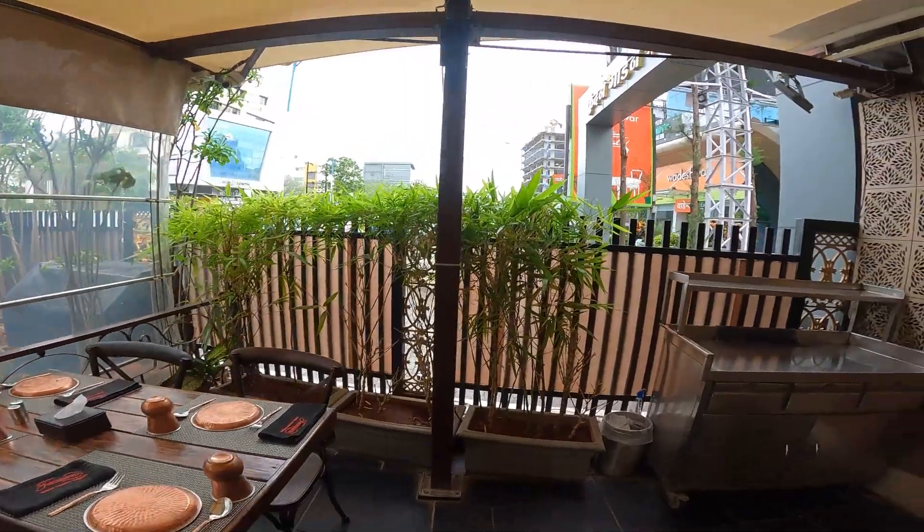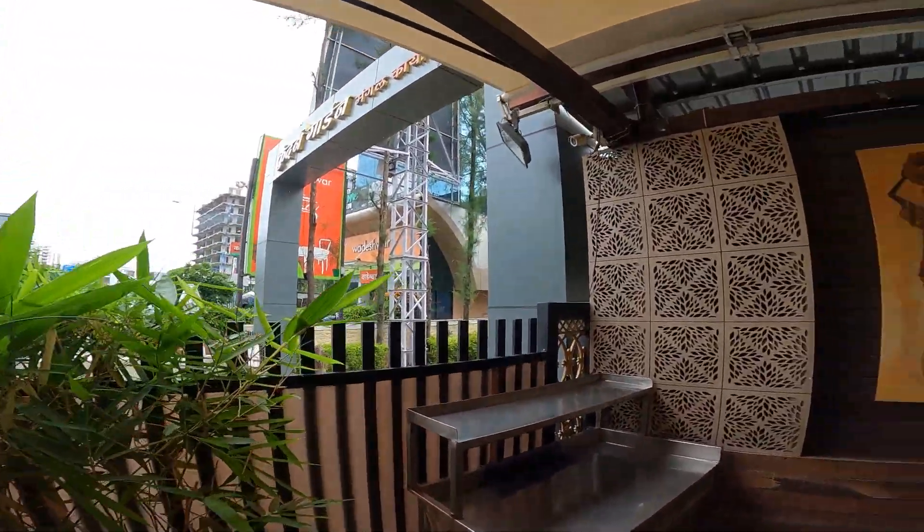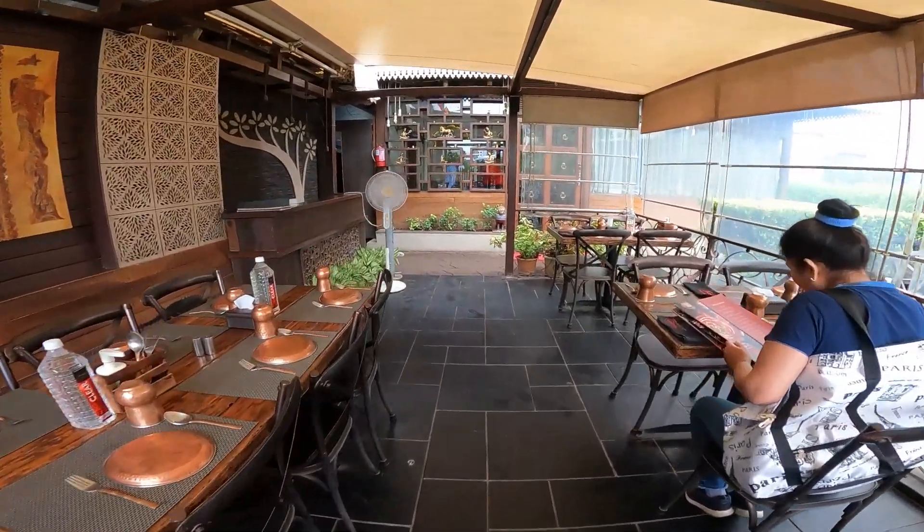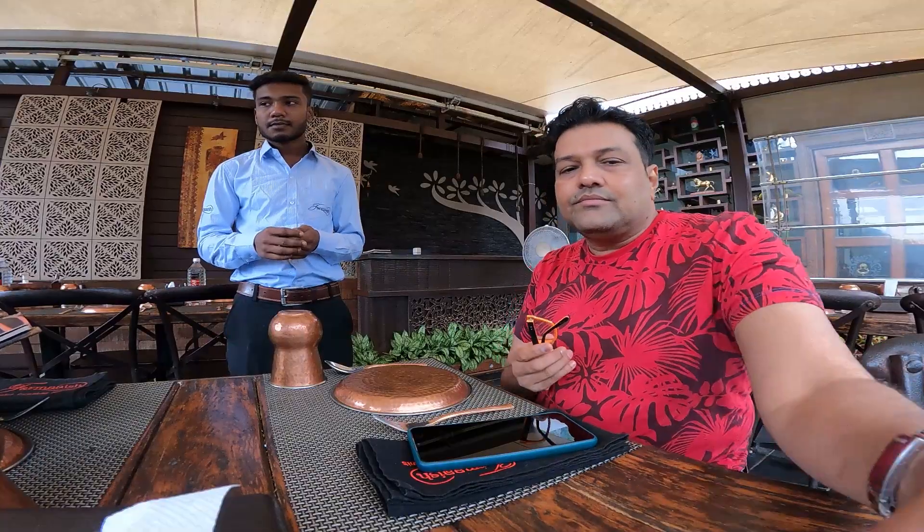Farmaish is right on the main road. We will have one tikka masala with rotis and one biryani to take as parcel. That will be enough for us. Can I buy some biryani for a week?